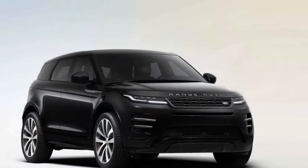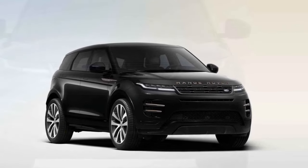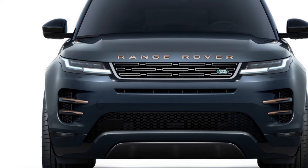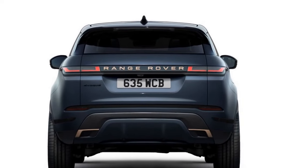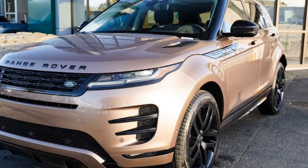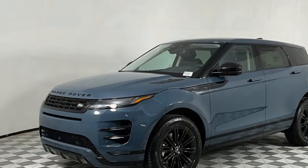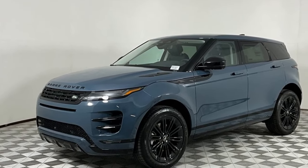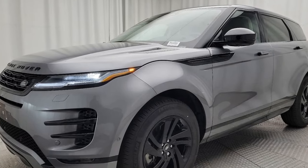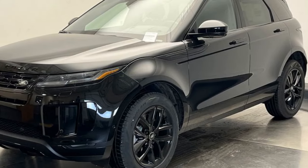Tech-forward experience. Land Rover equips the Evoque with the latest Pivi Pro infotainment system, a user-friendly system with a crisp touchscreen interface supporting Apple CarPlay and Android Auto. The cabin is also loaded with driver assistance features like blind-spot monitoring and a 360-degree camera system. Don't let the Evoque's luxurious looks fool you – this Land Rover comes with standard all-wheel drive and Land Rover's Terrain Response 2 system, which optimizes the Evoque for various terrains from sand and snow to light off-road trails. While it's not meant for rock crawling, the Evoque can handle more than just city streets.